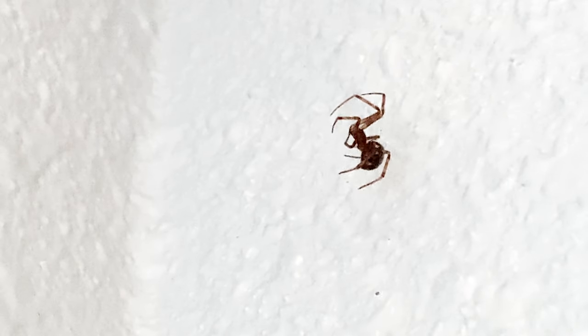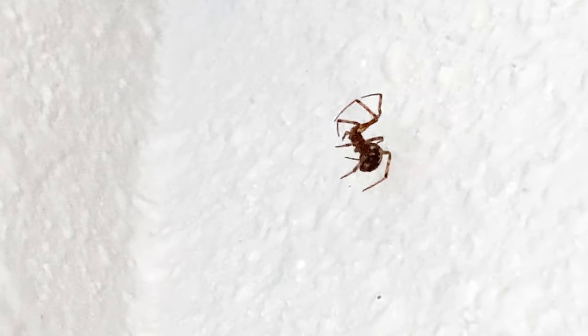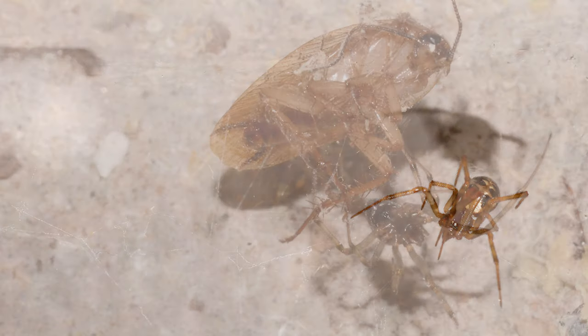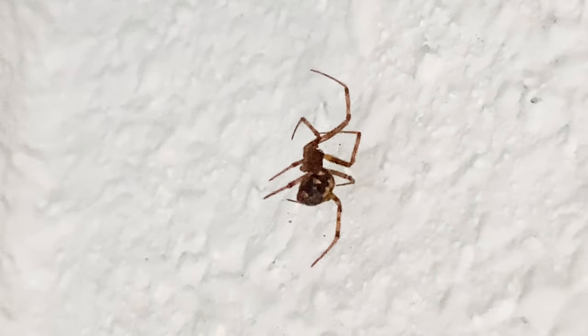Steatoda spiders are not aggressive and prefer to stay out of the way. Like nearly all spiders, they do have a bit of venom, but a bite is not dangerous unless a person is allergic to insect and spider venom. For my entire life I've allowed these spiders to live peacefully in my home and I've never had an issue with them. Since I don't spray insecticides around my home, these spiders are actually beneficial, preying on things that may wander into the house. They eat pretty much whatever insect or spider becomes ensnared in their web. Steatoda species are found nearly all over the world, save for Antarctica.